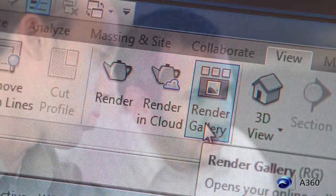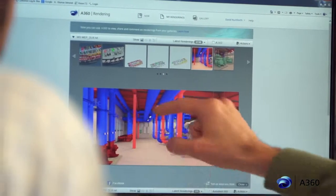He had a batch of results that he started producing within an hour that were of some of the best quality I've ever seen from an MEP rendering.